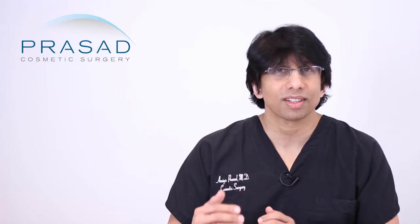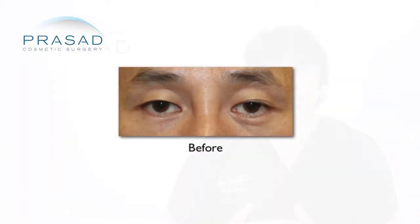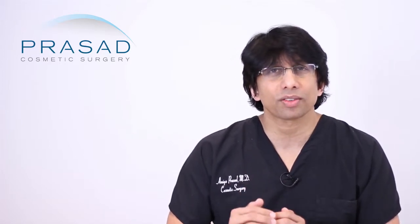We see our patients at one week when we take sutures out, then at one month, three months, six months, and so on — to make sure healing is going on properly and that there is no evidence of infection, unusual response, or scarring. At the same time, it gives us an opportunity to document the progress so that we can reassure our patients that what they're seeing is not stuck in time in the early post-operative period.